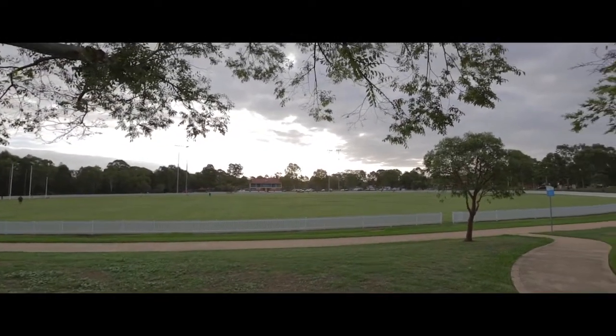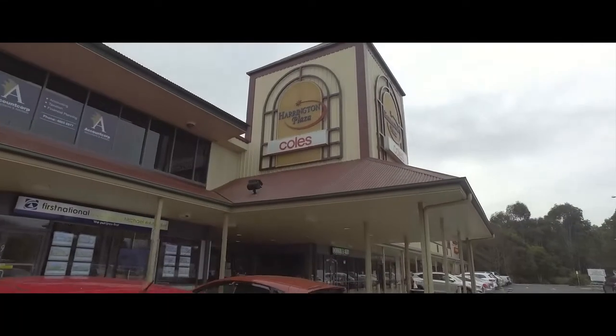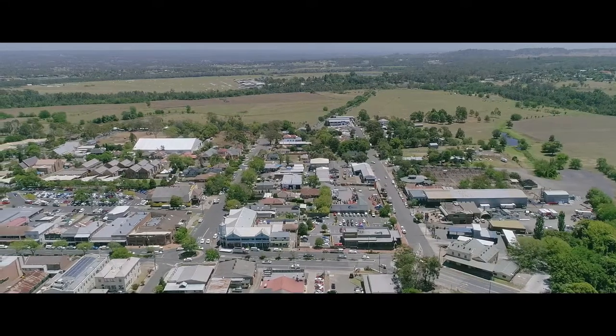You're perfectly located within two minutes walk to Harrington Park Public School, two minutes drive to Harrington Plaza, less than five minutes drive to the newly renovated Norwest Town Centre, and about eight minutes drive to the coffee culture of Camden CBD.